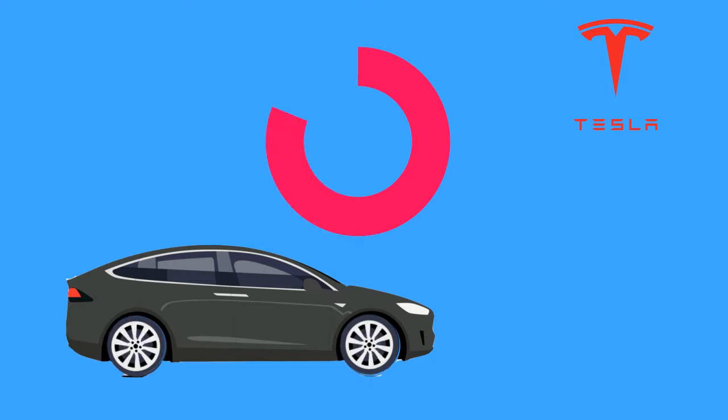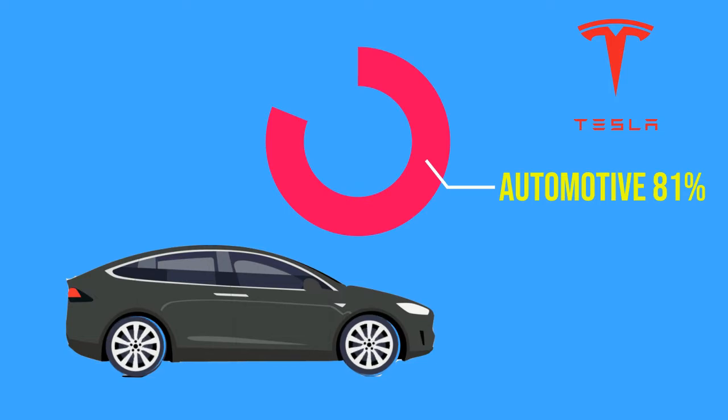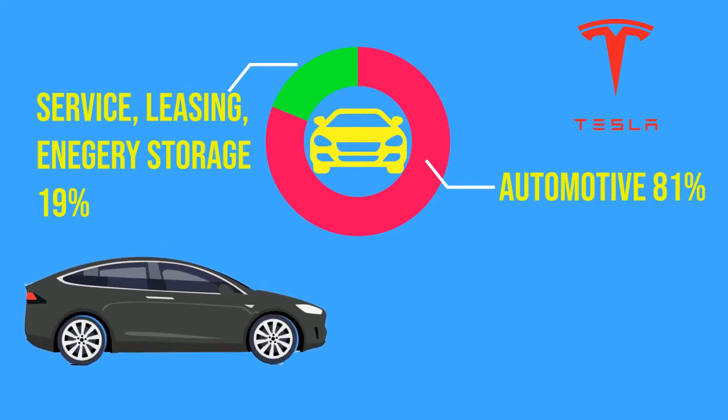Let's look at the company Tesla. Revenue of Tesla comes from selling electric cars, which is the main source of income. The automotive sector contributes around 81% to the revenue. Tesla also does leasing, service, energy generation, and storage, which contribute another 19%. That may include other operating income like dividends, insurance, and others.